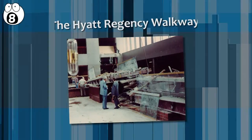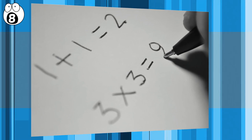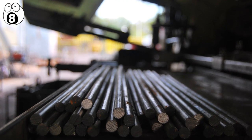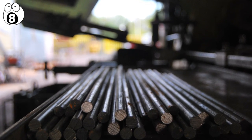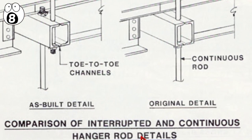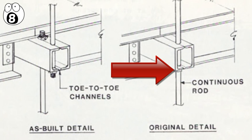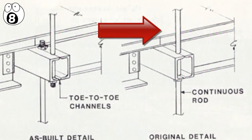Number 8: the Hyatt Regency Walkway. One plus one equals two, except for instances of supporting aerial walkways with metal rods that have to bear large amounts of weight. The Hyatt Regency Walkway in Kansas City collapsed because the people in charge decided it would be easier to just use two metal rods where they were going to use just one long one. This original plan would have suspended both walkways from the ceiling with a single rod that went through both of them, stacked one on top of each other.